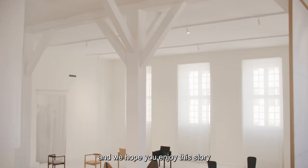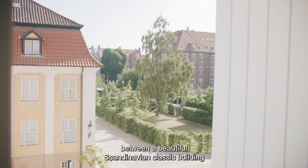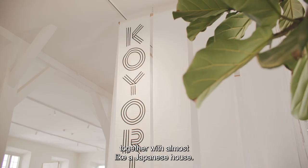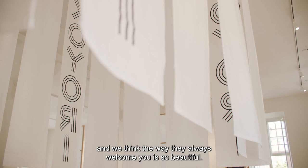We hope you enjoy this story and appreciate every time you touch and look at the pieces. We wanted to create a contrast between a beautiful Scandinavian classic building and almost a Japanese house. The entrance with its little reception is inviting — the way they always welcome you is so beautiful.